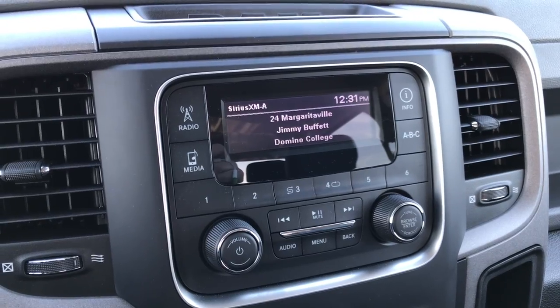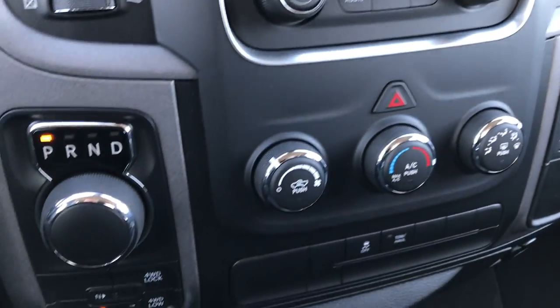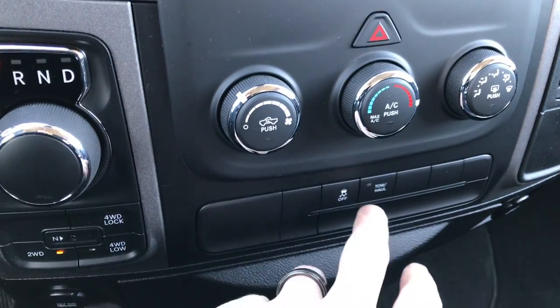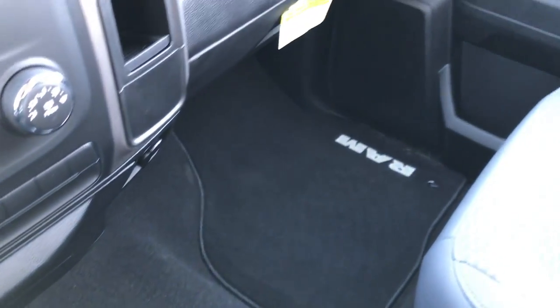This one has AM, FM and Sirius XM radio — we've got a little bit of Margaritaville going. Turn dial. 8-speed automatic transmission and push button four wheel drive. There are your climate controls and then a stability control and a tow haul mode.